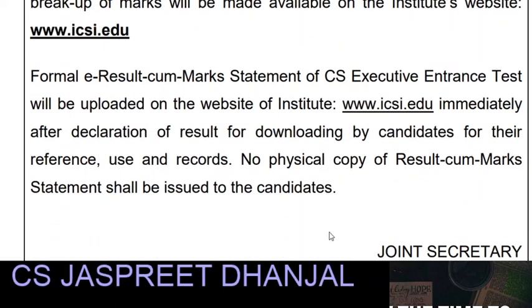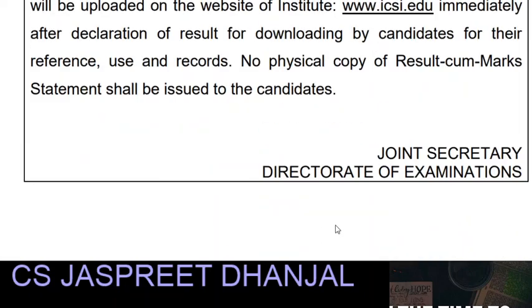There is no physical copy of the result. The best way is to print out and download it for your reference and records. The formal e-result mark sheet of CS Executive Entrance Test, that is CSEET, will be available to download on the ICSI website when the results are declared. So download it and keep it for your reference and records.